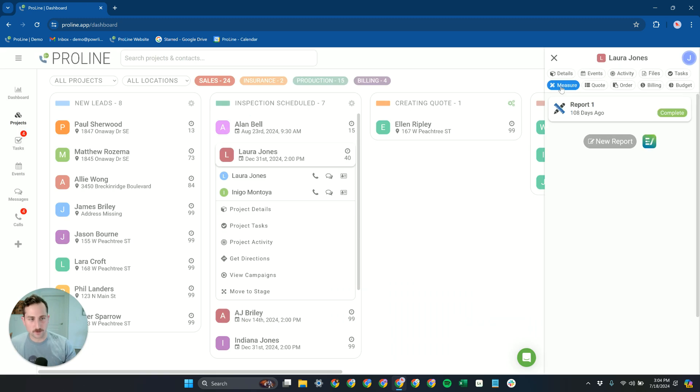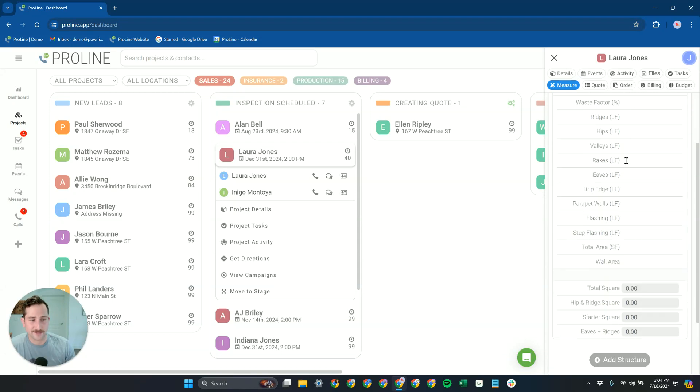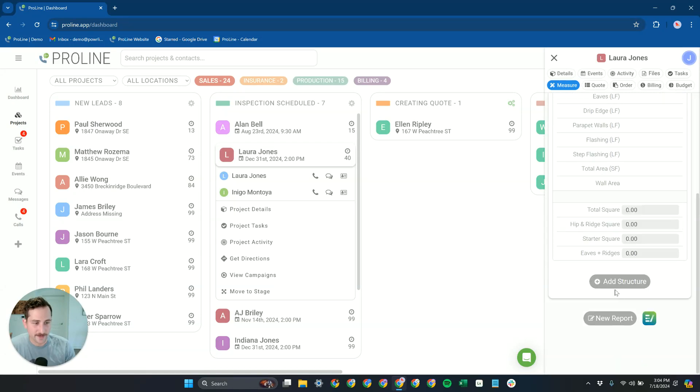All of this starts on the Measure tab with a measurement report. We do have an EagleView integration and more measurement integrations coming soon, so you can order reports through other measurement providers. But you can also just enter measurements directly into Proline super easily and just plug those numbers in right here.